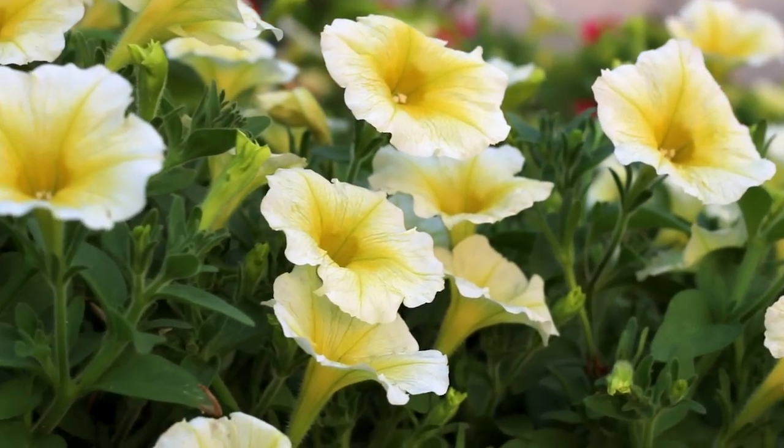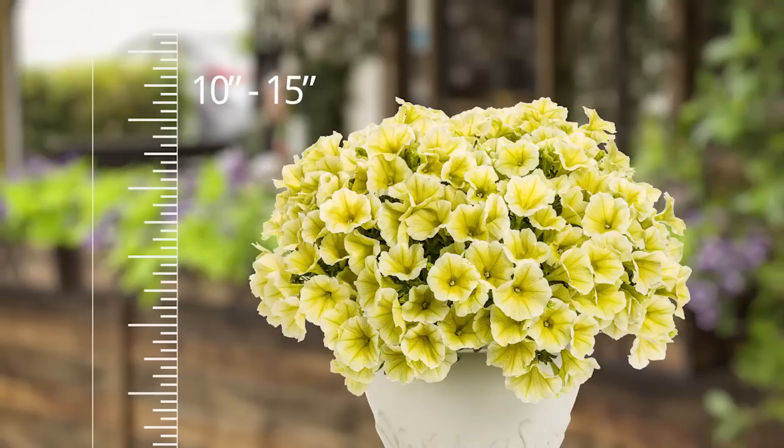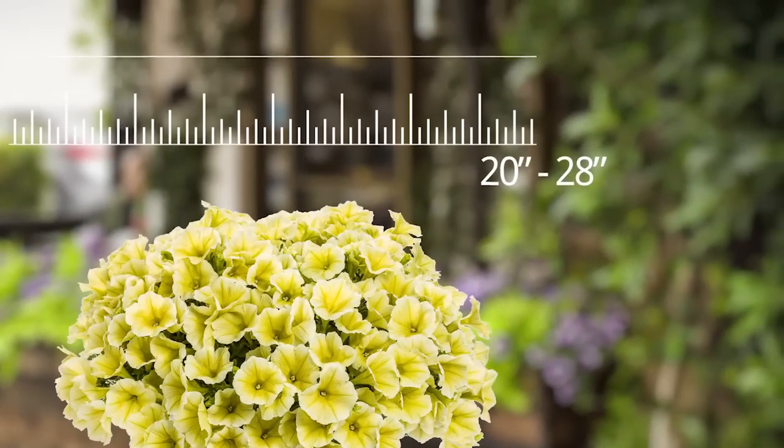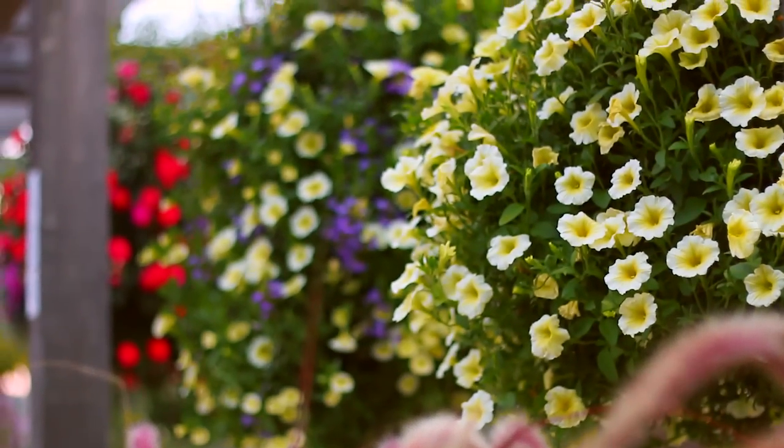Supertunia Limoncello has a light, cheerful, angelic look, growing to 10 to 15 inches tall and sweeping to 20 to 28 inches. And as we know, bigger isn't always better.